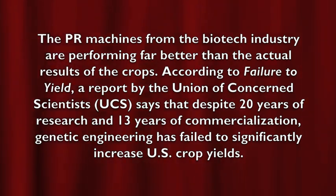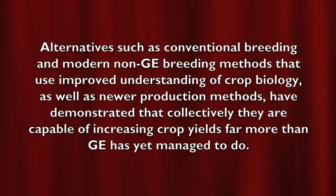I'd like to read this about genetically modified foods supposedly helping world hunger, from the justlabelit.org website. According to Failure to Yield, a report by the Union of Concerned Scientists, despite 20 years of research and 13 years of commercialization, genetic engineering has failed to significantly increase U.S. crop yields. Alternatives such as conventional breeding and modern non-GE breeding methods have demonstrated they are capable of increasing crop yields far more than GE has yet managed to do.